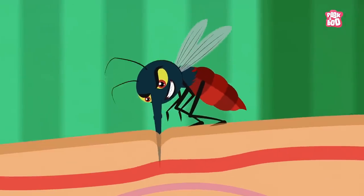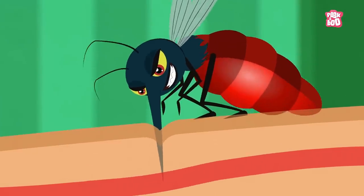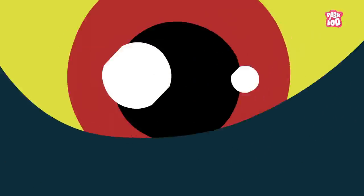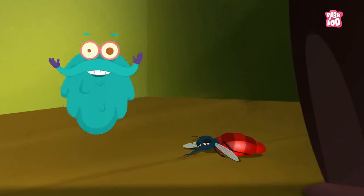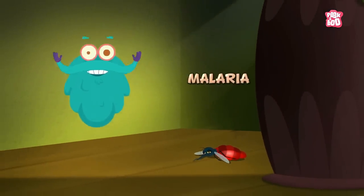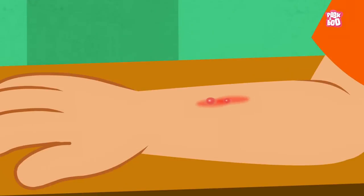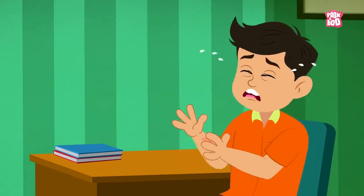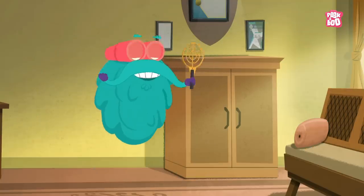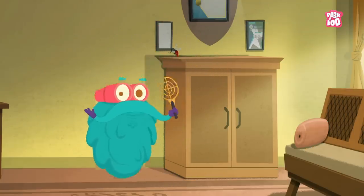And if it succeeds, one mosquito can drink blood up to three times its body weight, and can transmit potentially deadly diseases like Malaria, Dengue, Zika, etc. And if not that, it inevitably leaves an itchy red bump on your skin. Phew! Thank goodness you can't see this process.